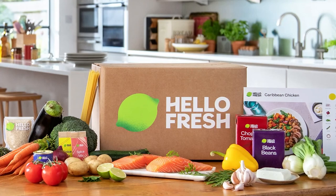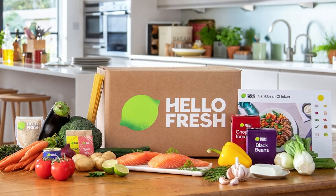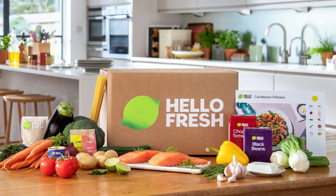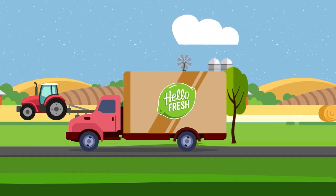After all this, is HelloFresh worth it? HelloFresh has been one of my favorite meal kit subscriptions so far. The service had me experiencing some of the most delicious recipes that I've ever had. They deliver weekly boxes of pre-portioned ingredients with rotating recipes sent straight to your doorstep.